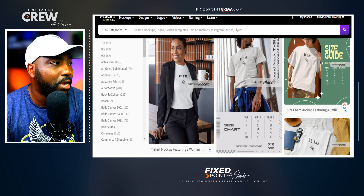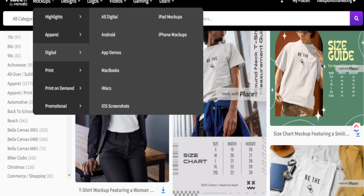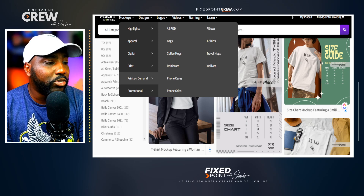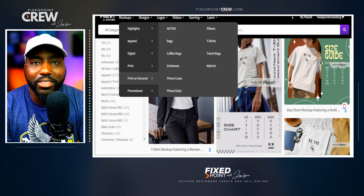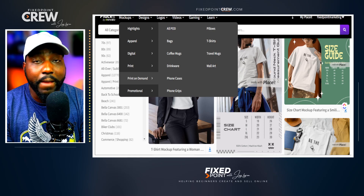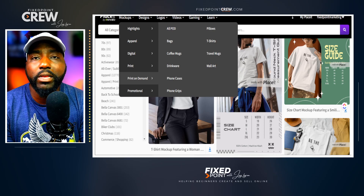Placeit isn't just here for t-shirt mock-ups. If you go to the top, you have all things mock-up — apparel, digital products, print products, and other print-on-demand items. You can do everything from bags, coffee mugs, drinkware, phone cases, and wall art designs. If you're selling different types of products and need one place for all your print-on-demand mock-up designs, this is a great option.